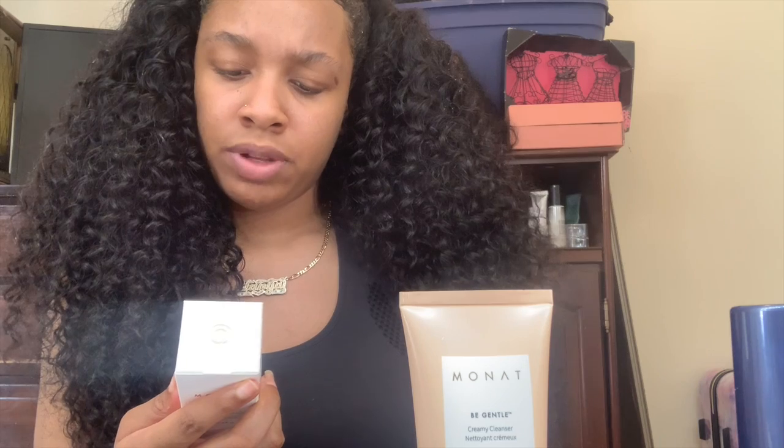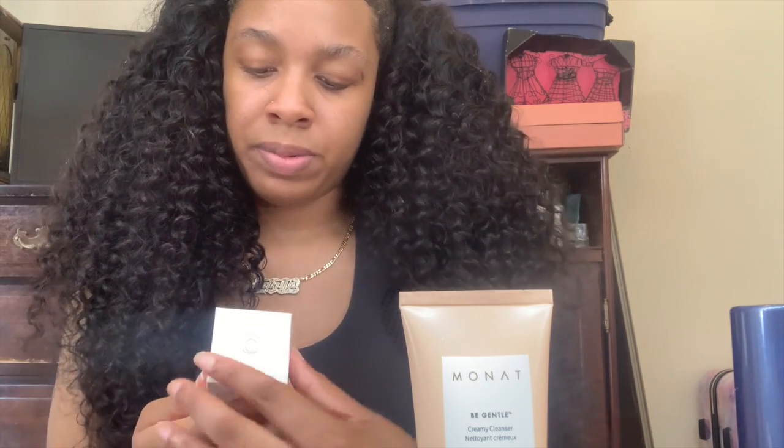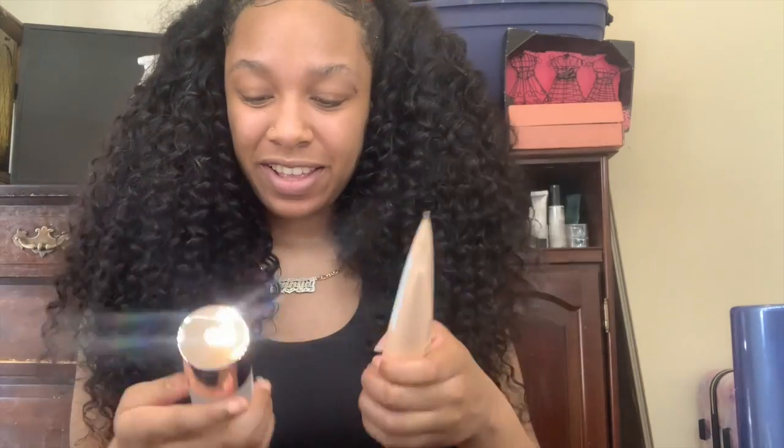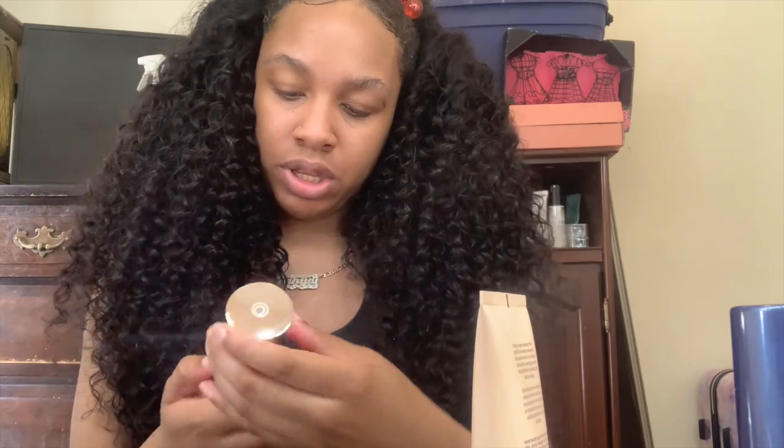This one I'm gonna call the skin essence — it's a refining water treatment for pore perfecting with natural fruit acids. It's replenishing and soothing for your skin, and all their products are vegan. It's a lightweight water that quickly hydrates and replenishes your skin and brightens all complexion types. How to use: after cleansing. So I have to use this after the cleanser. I'm gonna grab a washcloth and come right back.